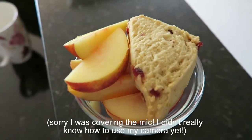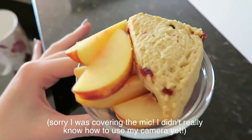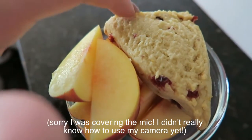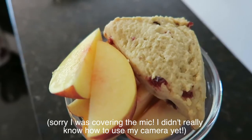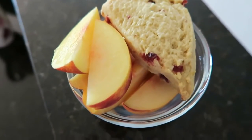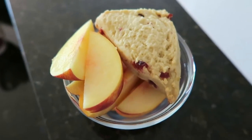So I'm home now, and my third little meal of the day is this bowl with a gluten-free scone and a nectarine that's just chopped up. It's just a little mini snack, and that's what I'm going to be eating.